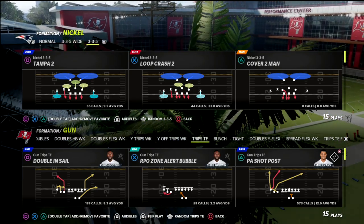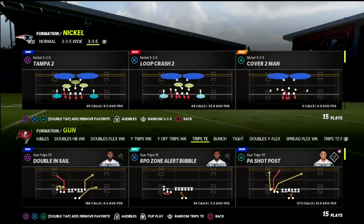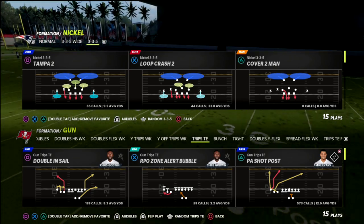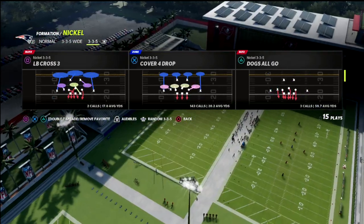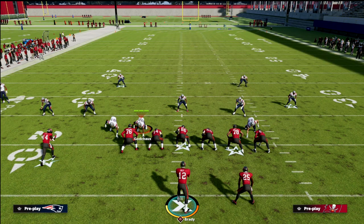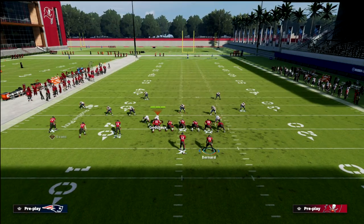We're going to be taking a look at a motion setup from this that is really effective and it's going to enable you to beat every coverage in the game — particularly cover four and Tampa 2, which run 30 yard cloud drops. This actually gets way over the top of that. If you're looking to pick up my trips tight end ebook or take your game to the next level, check out my Patreon for just ten dollars a month — you get access to all 20 of my offensive and defensive ebooks.